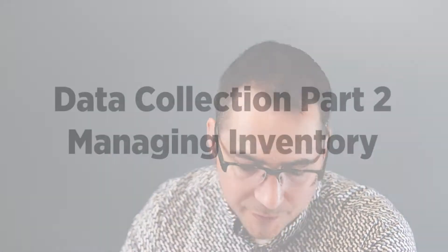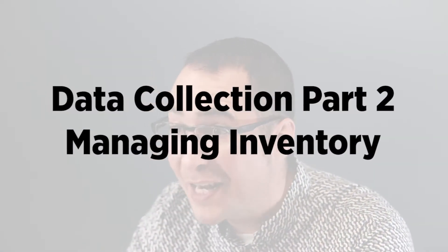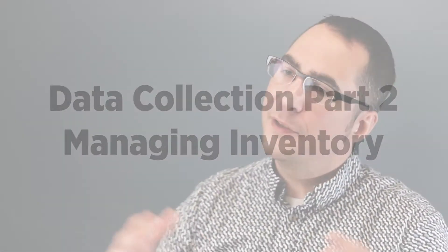My name is Nathan DeLong, I'm a sales engineer here at SalesPad. Today we're doing video two of a three-part series on our data collection product. This one is going to be using data collection to manage your inventory. In this series we've already gone over receiving, and our next video is going to be for order fulfillment.